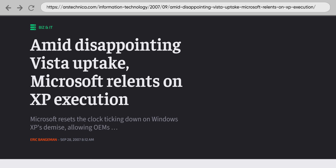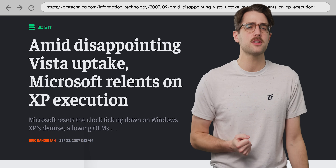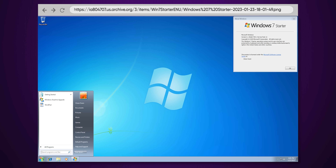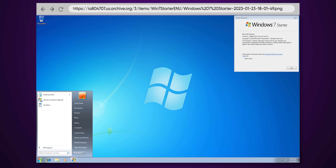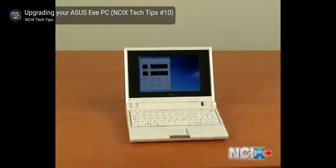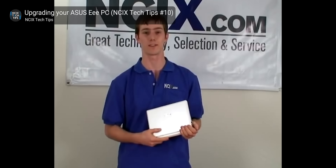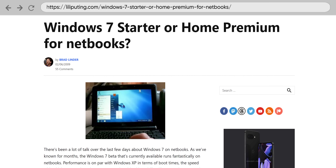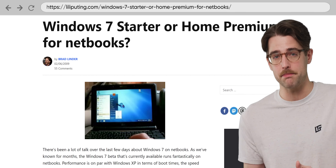Despite the fact Vista Starter didn't do so well, Microsoft pressed on with the Starter lineup, releasing Windows 7 Starter in 2009. Confusingly though, Starter was now the edition designed for the then-popular Netbooks — small, low-power laptops that attracted users who mostly needed a PC for simple internet-based tasks. Like the other Starter editions, it had a memory limitation of two gigabytes, but unlike those other ones, Windows 7 Starter had a foothold in more developed nations due to being designed for Netbooks.